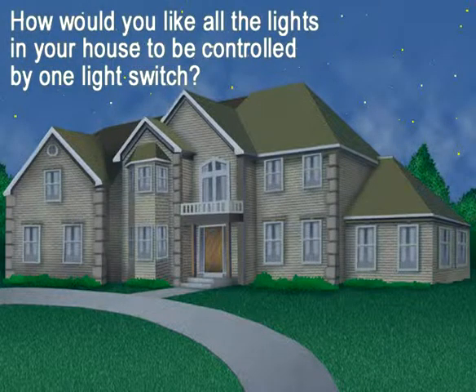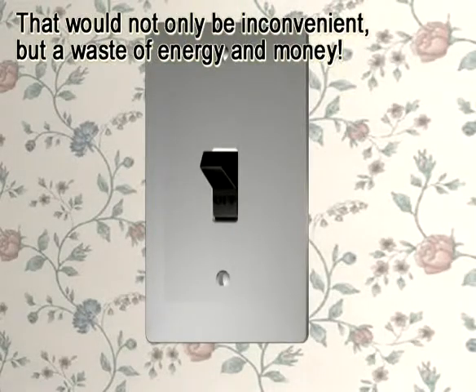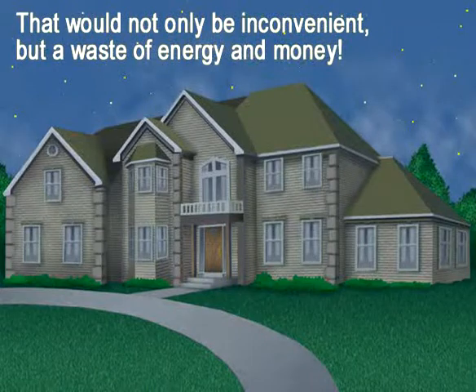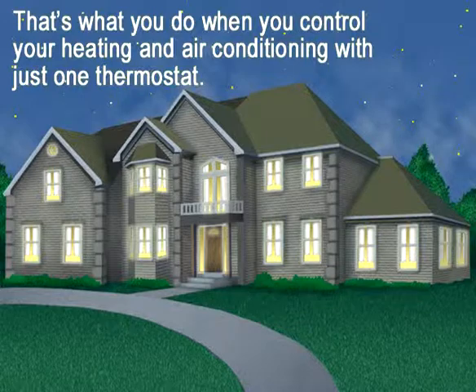How would you like all the lights in your house controlled by one light switch? That would not only be inconvenient, but a tremendous waste of energy. But that's what you do when you control your heating and cooling system with just one thermostat.